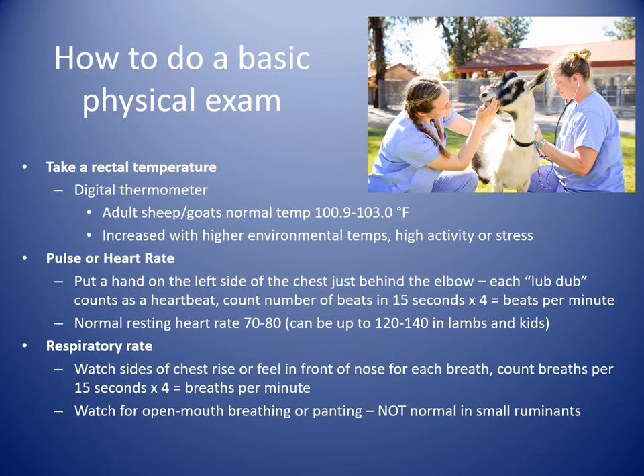You can listen to their pulse or heart rate either with your hand, feeling the heartbeat on the left side of the chest between the elbow and the chest. Each lub-dub is a beat — count the number of beats in 15 seconds and multiply by 4 to get beats per minute. In most adult resting animals it's between 70 and 80. Animals seen on exam, because they're nervous, can be up to about 100. In young lambs and kids it's generally higher, in the 120 to 140 range at rest. You can also buy a stethoscope for your kit.